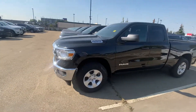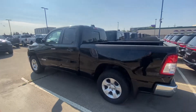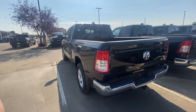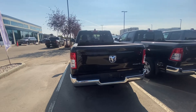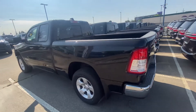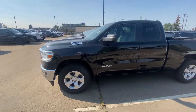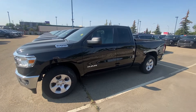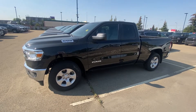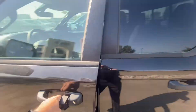So the first truck is the RAM 1500 Tradesman. I don't know if you had a chance to drive the vehicles when you were here at the dealership with Doug, but if you haven't, I'd love to take you out for a test drive and show you both of these trucks in person. When you're looking at a Tradesman versus a Laramie, there are definitely some differences in options, so let's hop in, start it up, and check out the Tradesman.